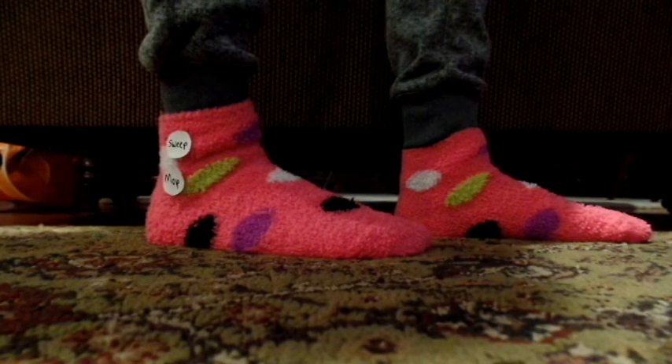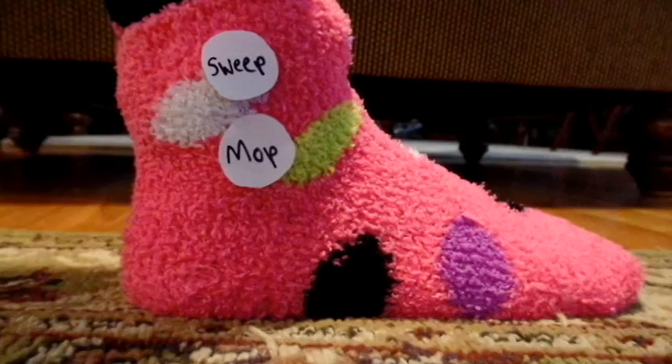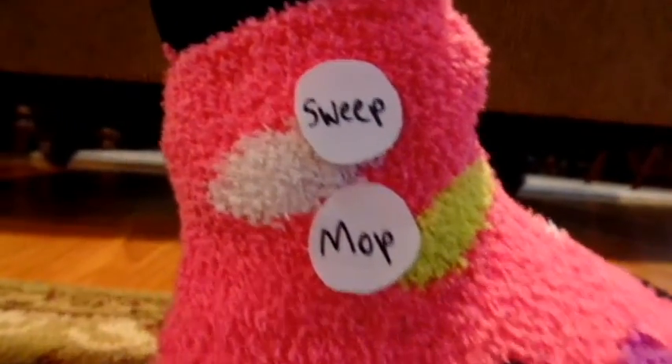Are you too busy to clean your house? What if you could clean as you walk? Introducing the Clean As You Walk Socks. These socks have two settings controlled by the buttons on the sides. The two settings are sweeping and mopping.